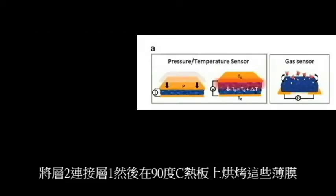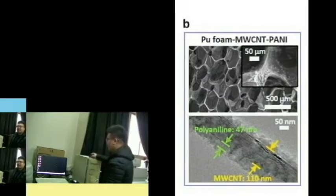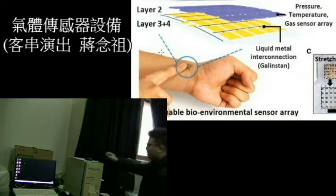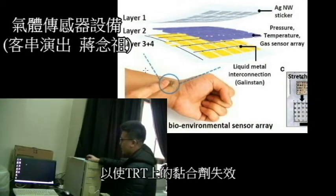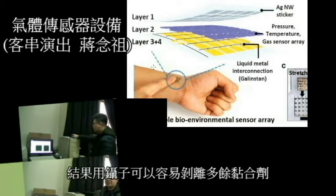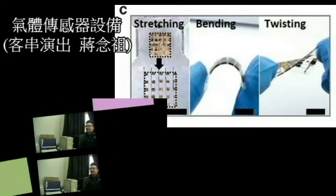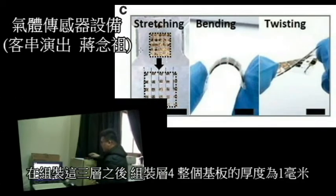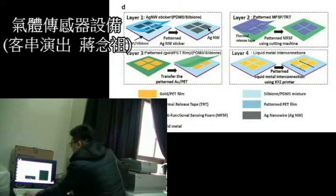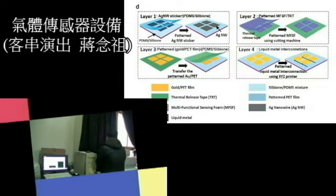Layer assembly was followed by a sliding backing of the reservoirs on a multi-layer source. The excess adhesive can be evenly spread with pressure. Layer 3 was fabricated in the same manner. After assembling three layers, layer 4 was assembled to create electrical interconnections. The thickness of the entire circuit is 1 mm.